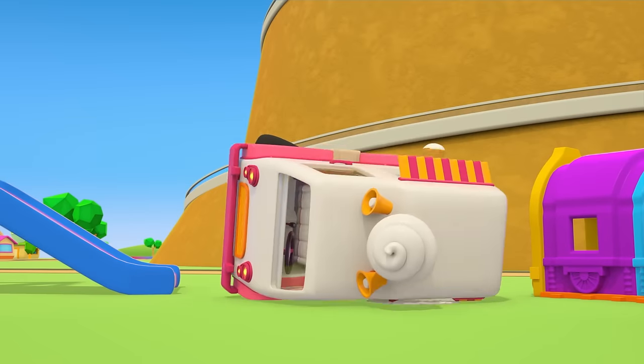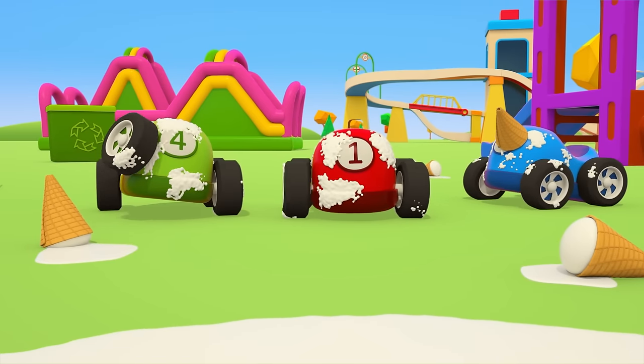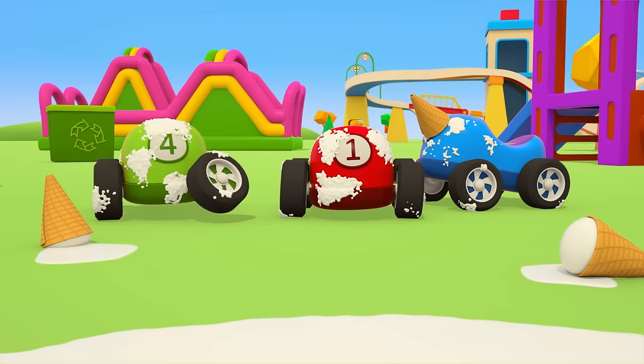But the green car wanted ice cream too. Oops! Crash! Now there's ice cream and milk spilled on the ground, and it got on the cars too.